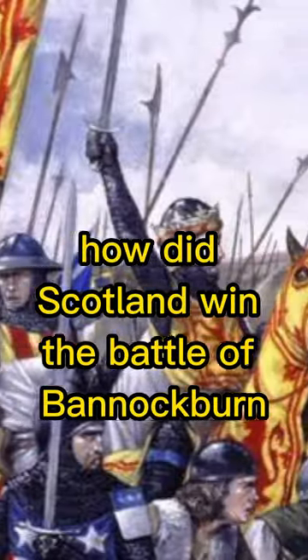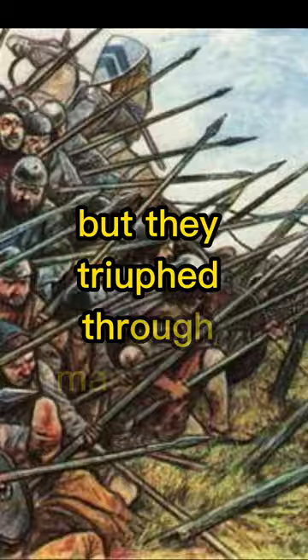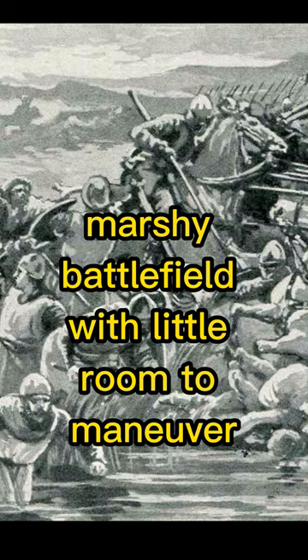How did Scotland win the Battle of Bannockburn? The Scots were outnumbered 3-1 by the English soldiers, but they triumphed through mastery of terrain, forcing the English onto a cramped, marshy battlefield with little room to manoeuvre.